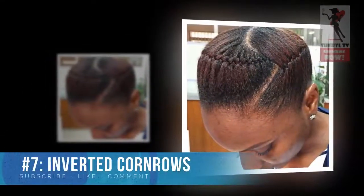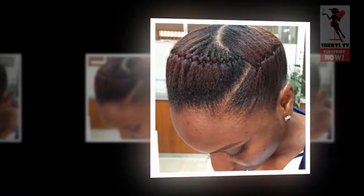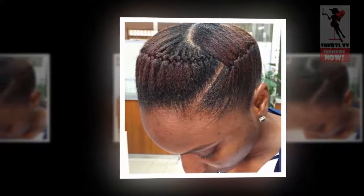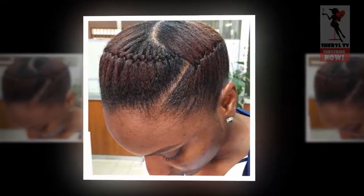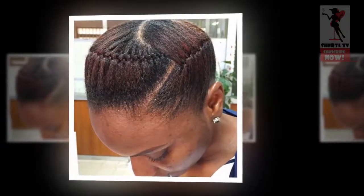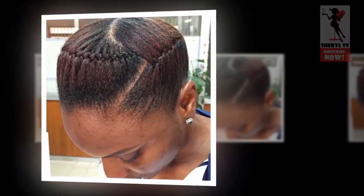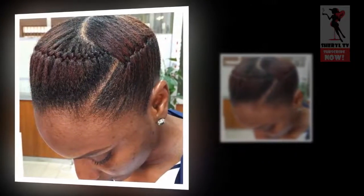Number 7: Inverted Cornrows. Inverted cornrows, also known as diddy braids, are magical. Cornrows are ideal for natural hair anyway, especially for women who need a style that protects their hair. The inverse of this popular style looks like a fresh take on traditional cornrows. It showcases a similar sleekness, but the braids seem to be pressed into the hair.